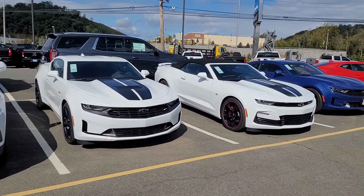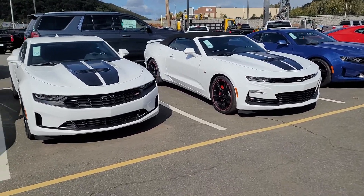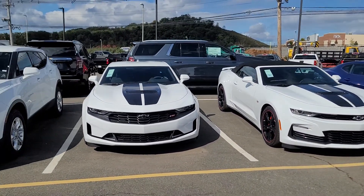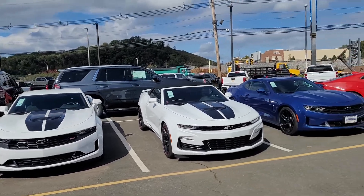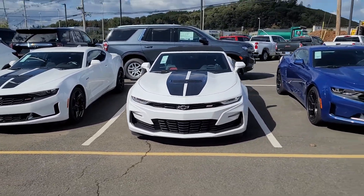How you doing? My name is Saeed Nakfi here at Bridgewater Chevrolet. You recently submitted an inquiry on a 2021 Chevy Camaro — brand new. We've got a couple of options here: we have an LT1 with the RS package and a 2SS.